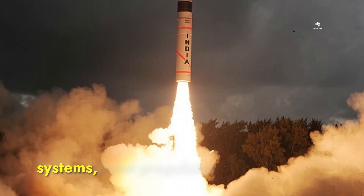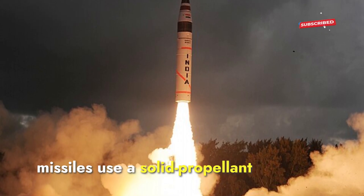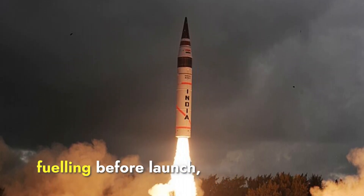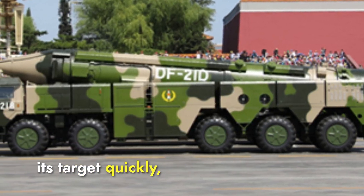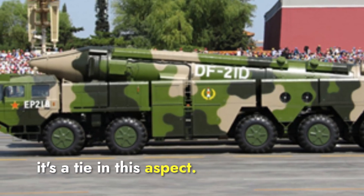Both the Agni-P and DF-21 missiles use a solid propellant propulsion system, meaning they are powered by solid rocket fuel preloaded into the missile, requiring no fueling before launch. The solid propellant provides high thrust, enabling the missile to reach its target quickly. With both missiles utilizing similar propulsion technology, it's a tie in this aspect.